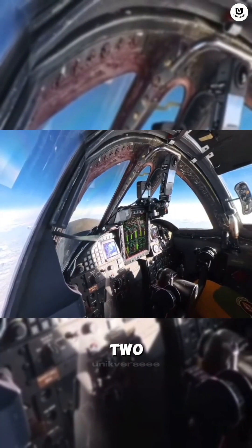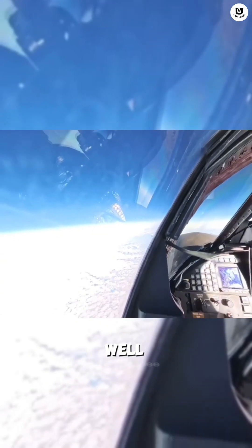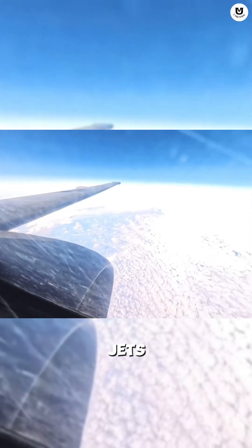The U-2 cruises above 70,000 feet, well above missiles and fighter jets. Up there, the air pressure is so low.